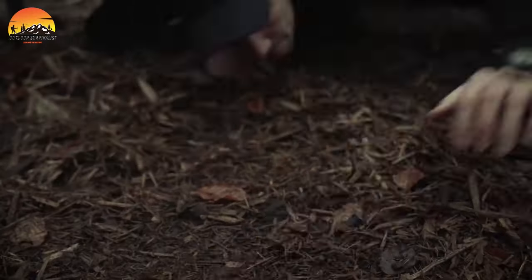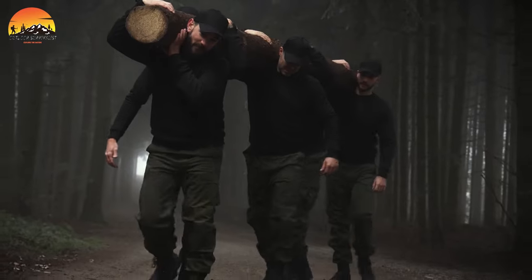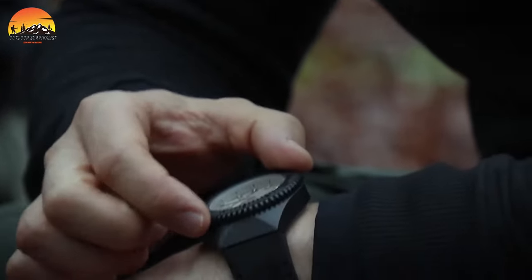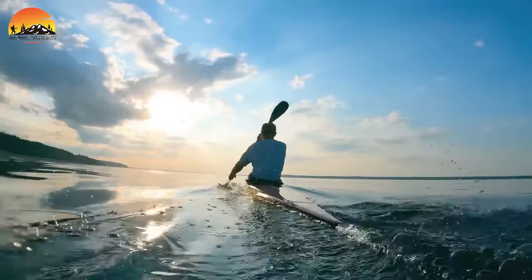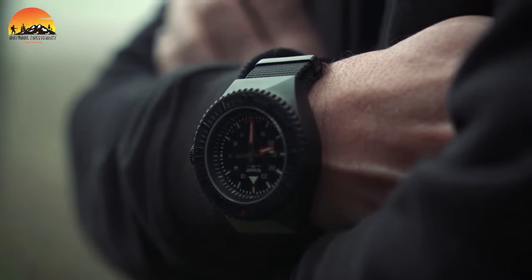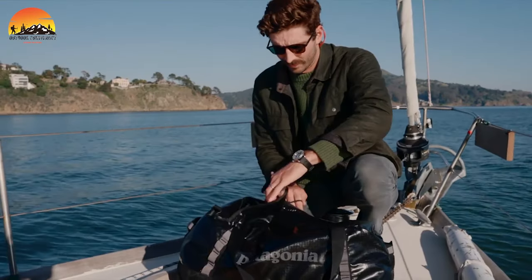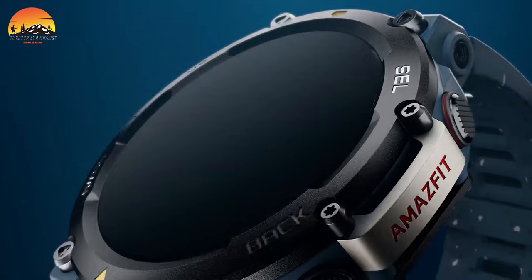Tactical timepieces are integral, especially in military contexts, prized for their durability, unwavering reliability, and remarkable adaptability. Consequently, soldiers and survival enthusiasts deem tactical field watches indispensable components of their daily gear. Nonetheless, the quality of tactical and military watches varies, underscoring the importance of choosing the most suitable one for your requirements. These specialized watches are intricately designed to endure extreme environmental conditions and frequent impacts, all while ensuring accurate timekeeping. To aid you in selecting the optimal option, we've created a video featuring the top 10 best military watches for men.